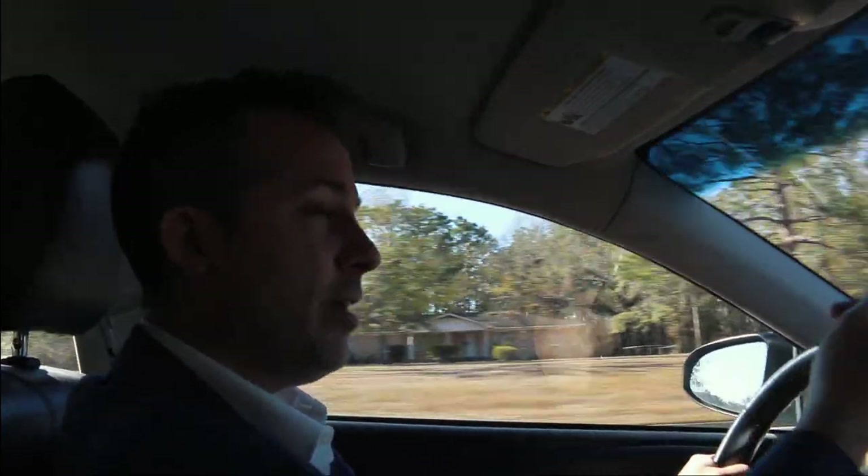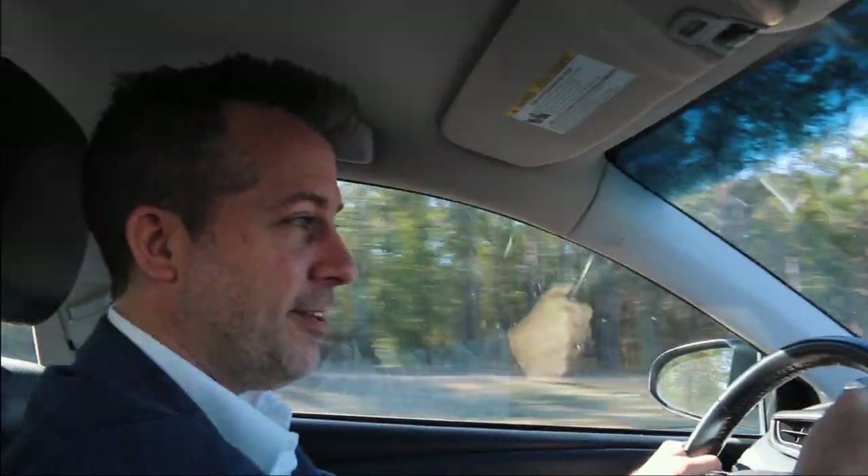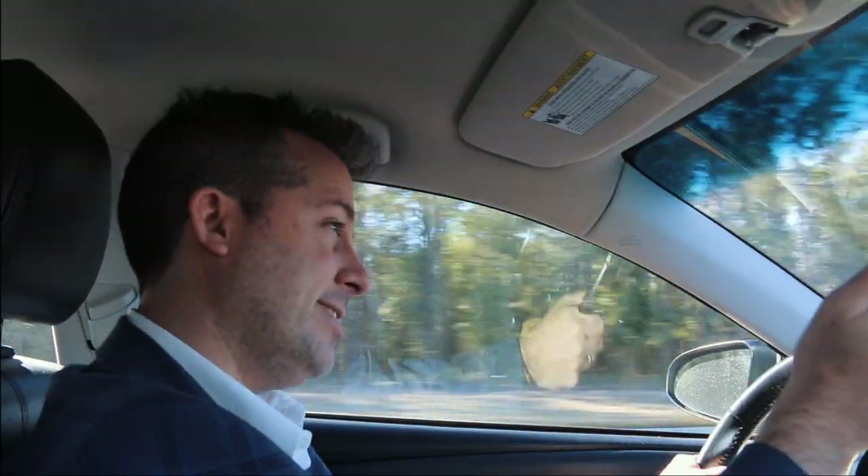So think about this: if you are on I-65 headed south, you can take exit 13, Saraland, take 158 all the way to Schillinger, and this goes all the way back to Theodore Dawes Road, which takes you all the way to I-10. So you can bypass a lot of interstate if you want to take the back roads. Schillinger's it.